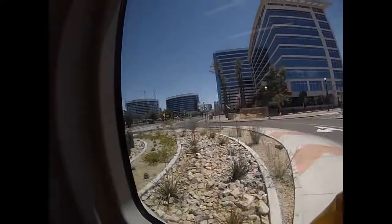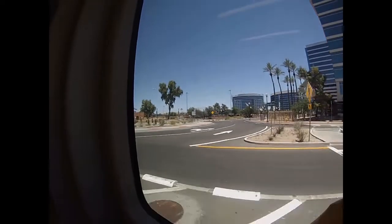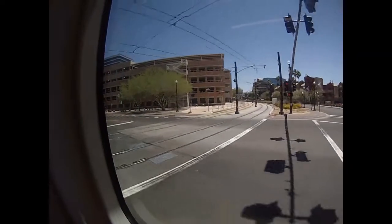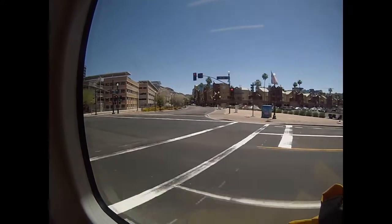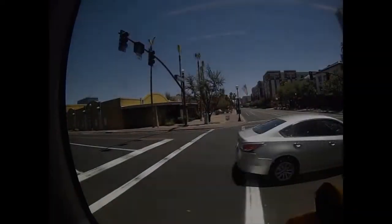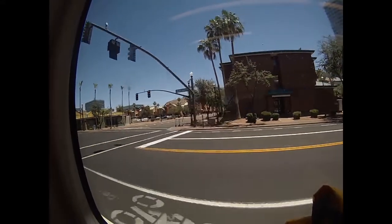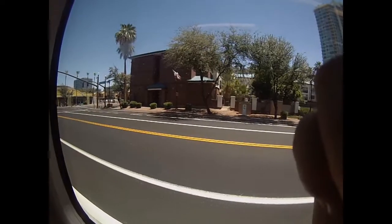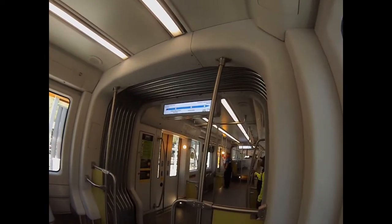Crossing Rio Salado Parkway now, heading southbound on Ash Avenue. We've crossed over the light rail tracks. I think that's Fifth Street. There are signs inside the train telling you which stop is next. It has that new train smell, which is nice.